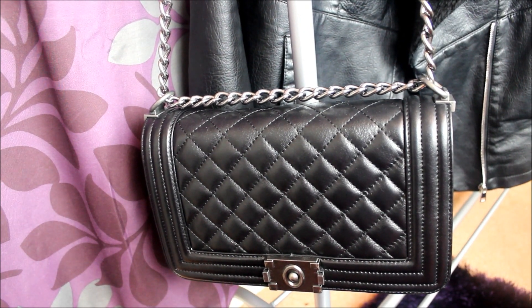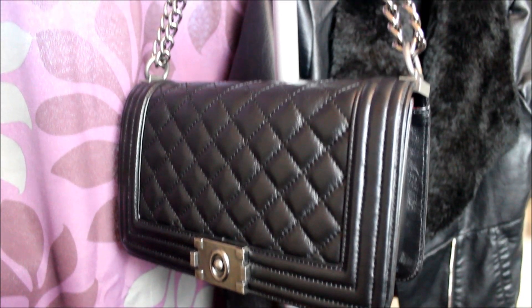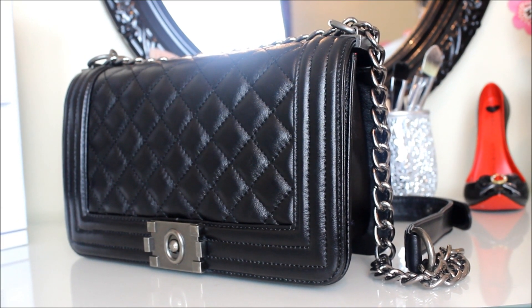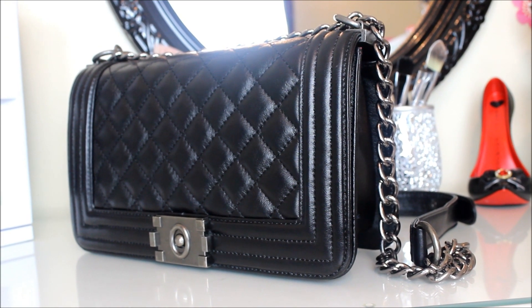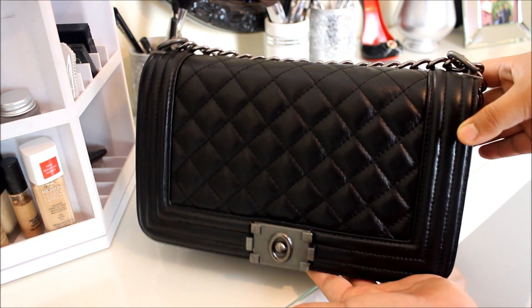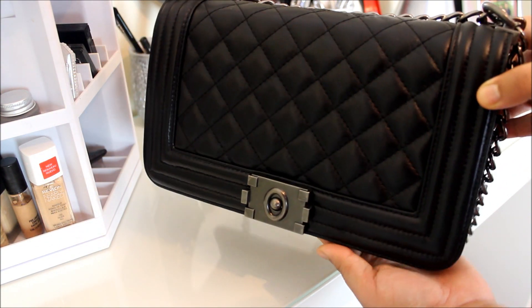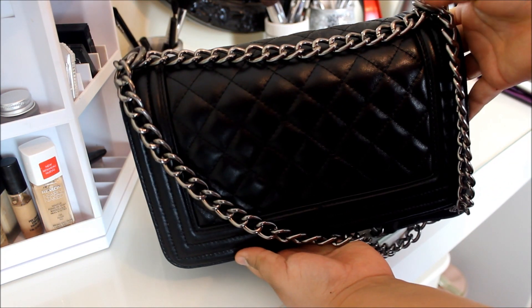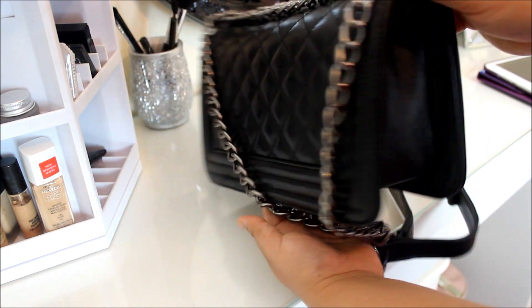You can wear this bag in many different ways — on your shoulder, as a crossbody bag, or you can double the chain and wear it short on your shoulder. I think this bag is perfect for a day out or a shopping day. These kinds of bags are very easy to carry and look great with any outfit.